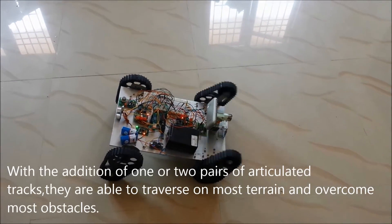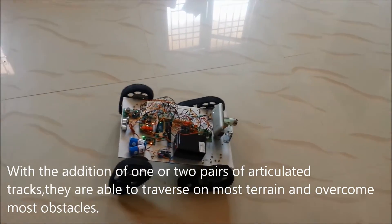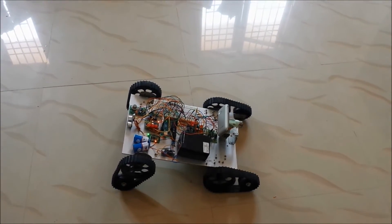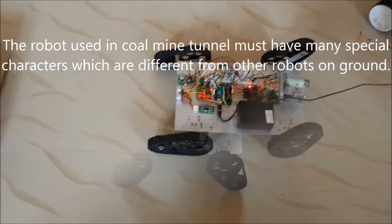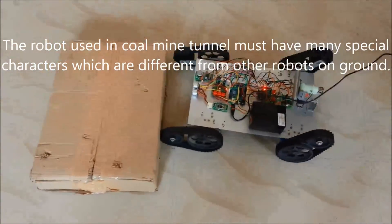With the addition of one or two pairs of articulated tracks, they are able to traverse on most terrain and overcome most obstacles. The robot used in a coalmine tunnel must have many special characteristics which are different from other robots on the ground.